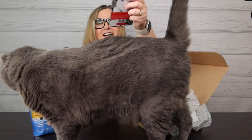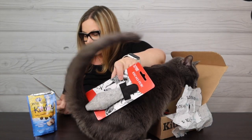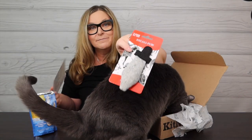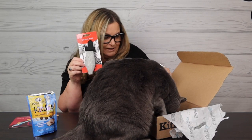She got an Excalibur sword! This is a five-dollar toy and it's inspired by the sword of legendary King Arthur.